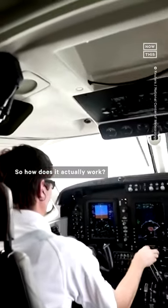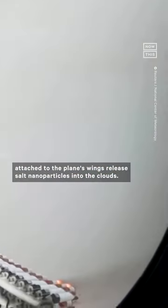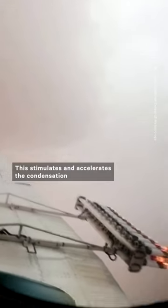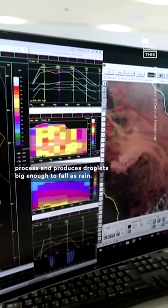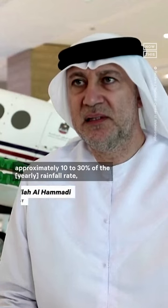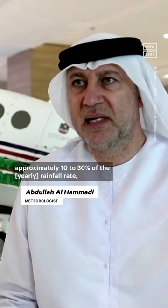So how does it actually work? The salt canisters attached to the plane's wings release salt nanoparticles into the clouds. This stimulates and accelerates the condensation process and produces droplets big enough to fall as rain. The temperature will increase from 10 to 30 per cent, approximately.